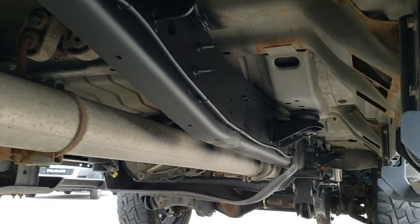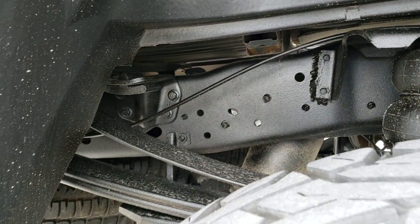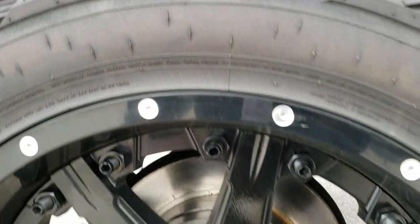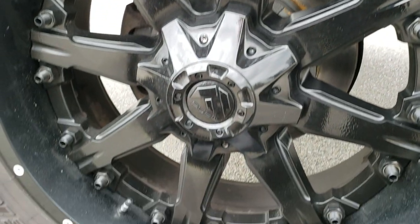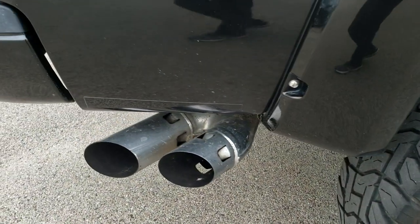This vehicle has been straight-piped and DEF deleted. It has rear airbag suspension. The framing and underbody are in nice shape, and this back rim is in nice condition as well. Chrome-tipped exhaust.